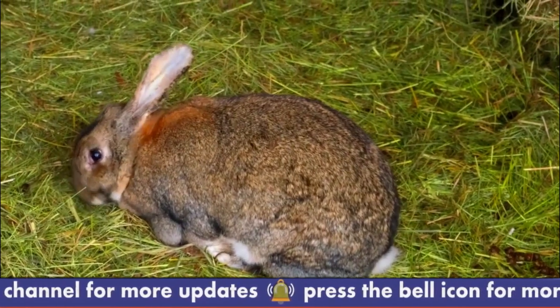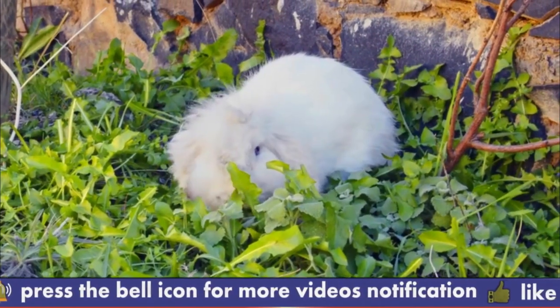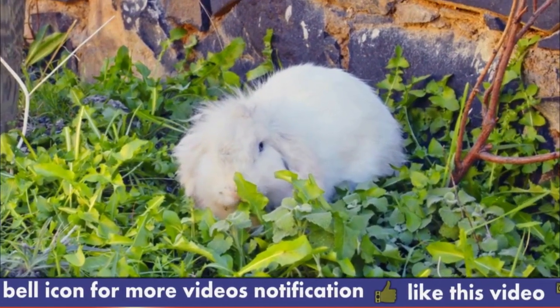They also require a diet high in fiber to maintain the health of their digestive system. With proper care, an Angora Rabbit can make a loving and rewarding pet.